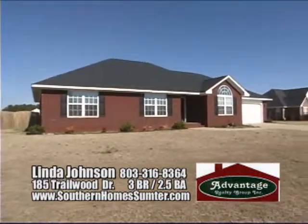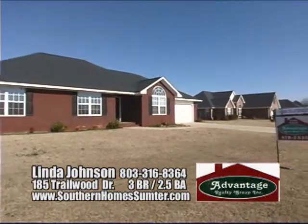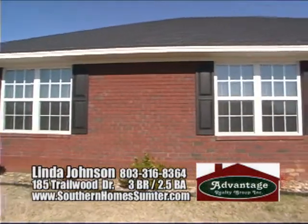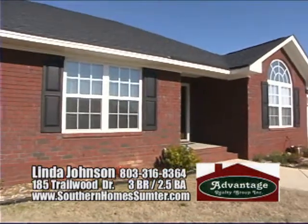And one that comes fully equipped with all the major kitchen appliances? Then join us for a tour of this fantastic home located at 185 Trailwood Drive in the Trailwood subdivision, being offered by Linda Johnson of the Advantage Realty Group.